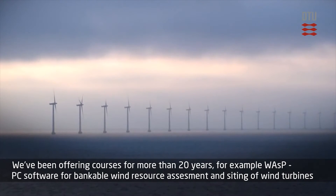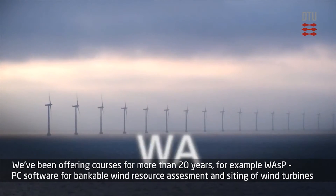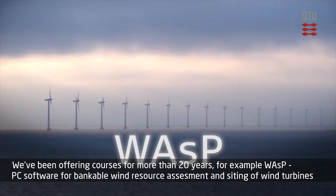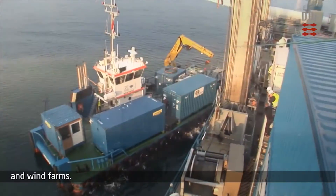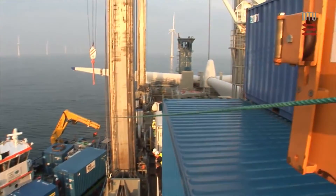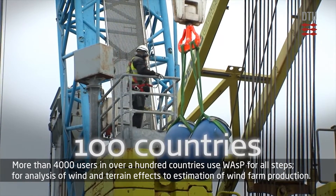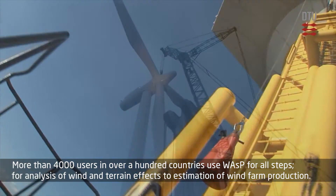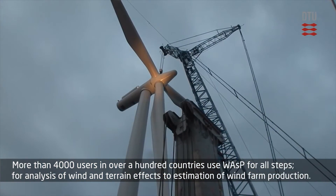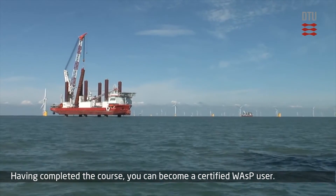We've been offering courses for more than 20 years. For example, WASP — PC software for bankable wind resource assessment and siting of wind turbines and wind farms. More than 4,000 users in over 100 countries use WASP for all steps from analysis of wind and terrain effects to estimation of wind farm production. Having completed the course, you can become a certified WASP user.